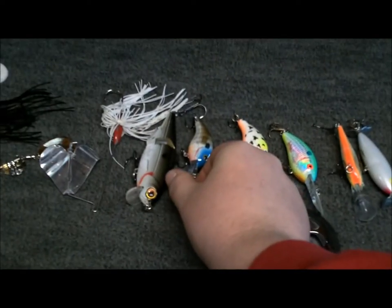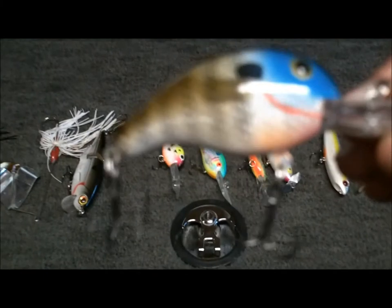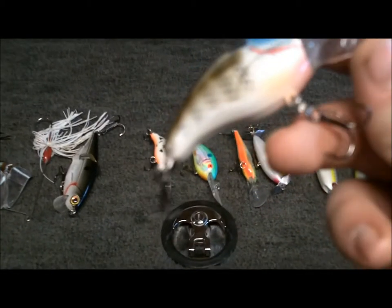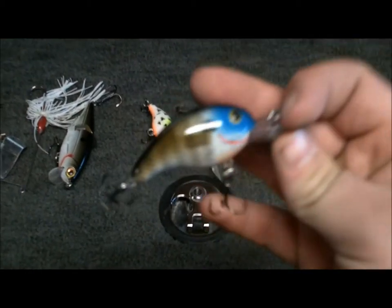My favorite river-colored crankbait — Blue Joe. Man, that's such a pretty bait to me. Medium diving, great for fishing rivers. Pretty design. This is a go-to bait definitely on the river.